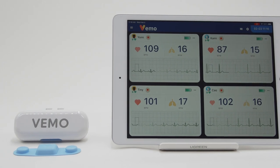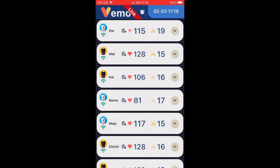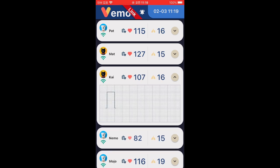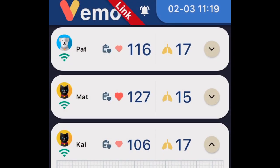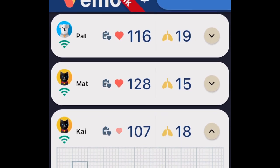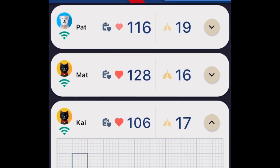Imagine combining multiple portable devices monitoring into VEMO Link, a central monitoring system allowing veterinary professionals the ability to decide which animals may need one-on-one care in real-time. This flowing central monitoring system using Wi-Fi is equipped to monitor limitless animals on multiple devices to create an unparalleled workflow.